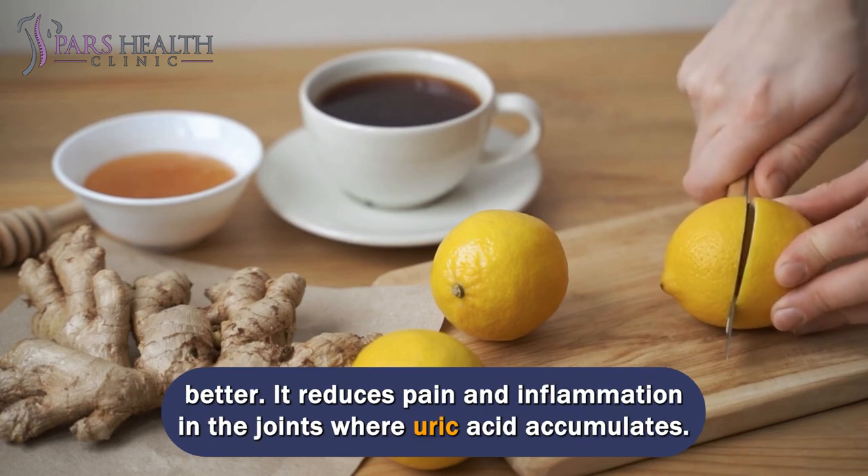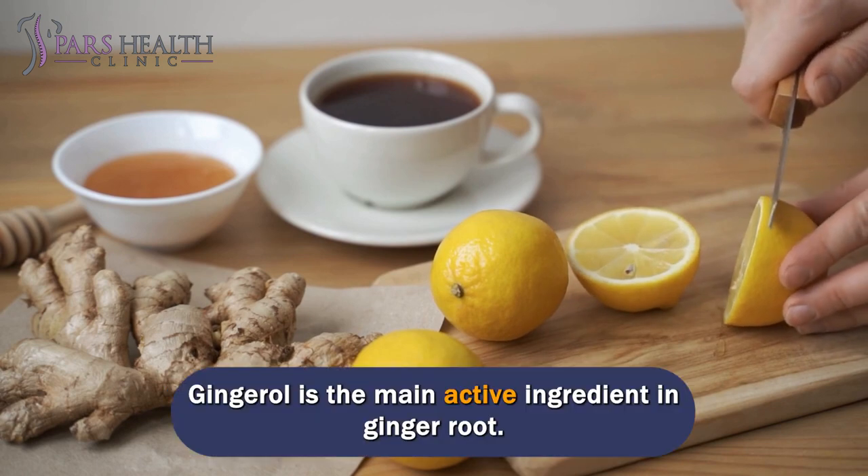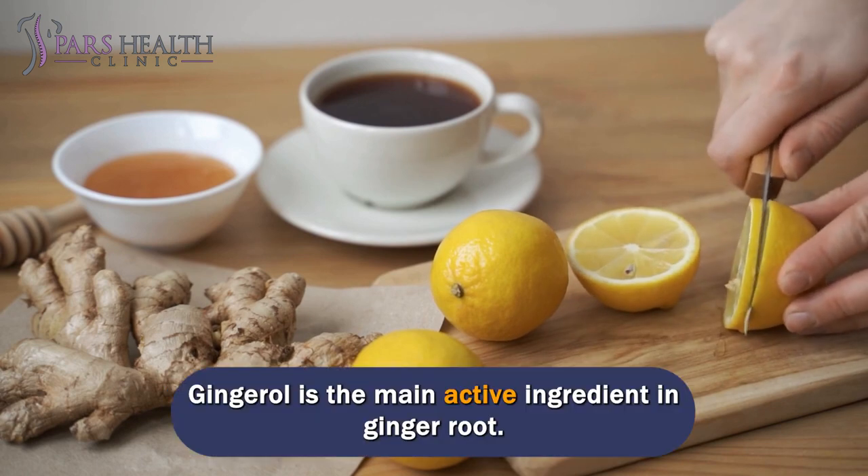Ginger reduces pain and inflammation in the joints where uric acid accumulates. Gingerol is the main active ingredient in ginger root.